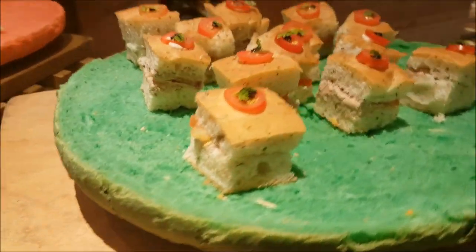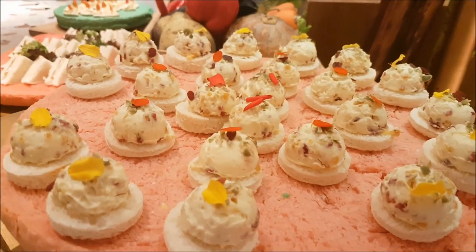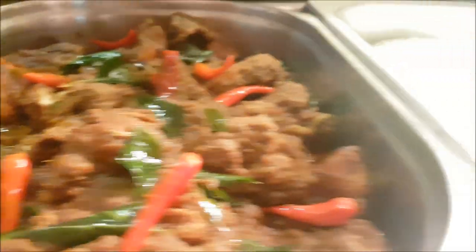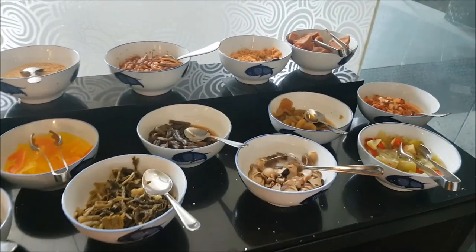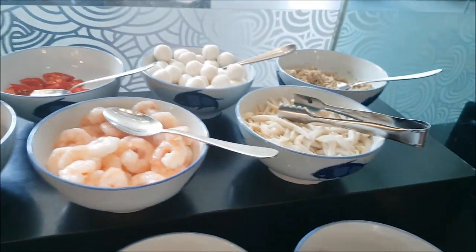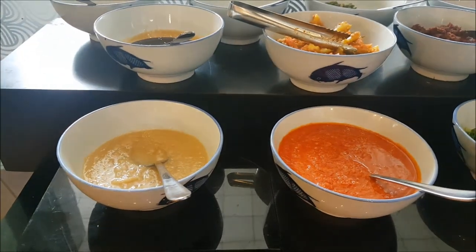If you want more bites for you. Nasi lemak and chicken curry — oh it's so heavy, green color. All the condiments for the porridge I guess. Oh there is luncheon meat. Kimchi. Condiments for laksa station later.